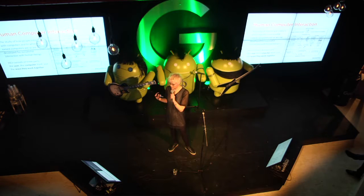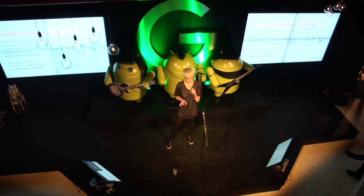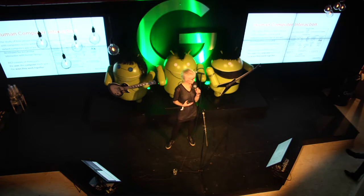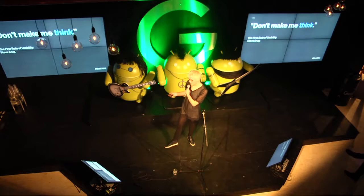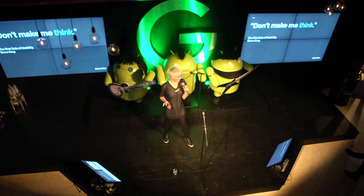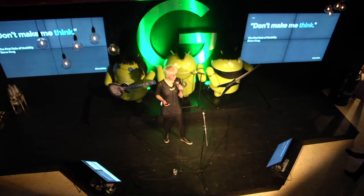Human-computer interaction is basically how we interact with computers and systems — but really it's about the user and the computer working together, rather than the system working one way while the user can't understand it. The first rule of usability, as some say, is 'don't make me think.' We don't want users to go to your platform, service, or app and get confused. They just want to use it intuitively and get through and do what they want to do.